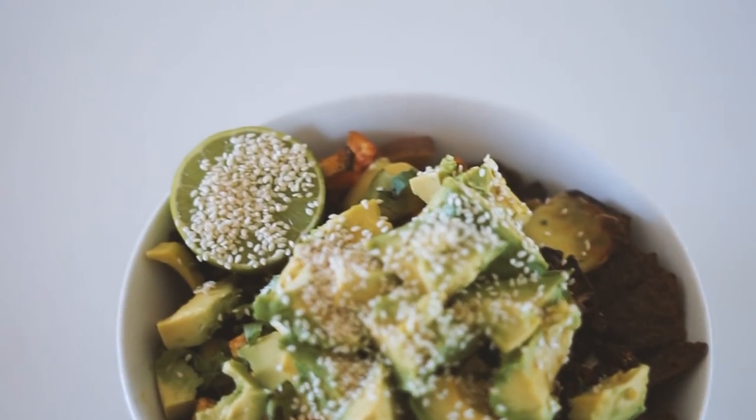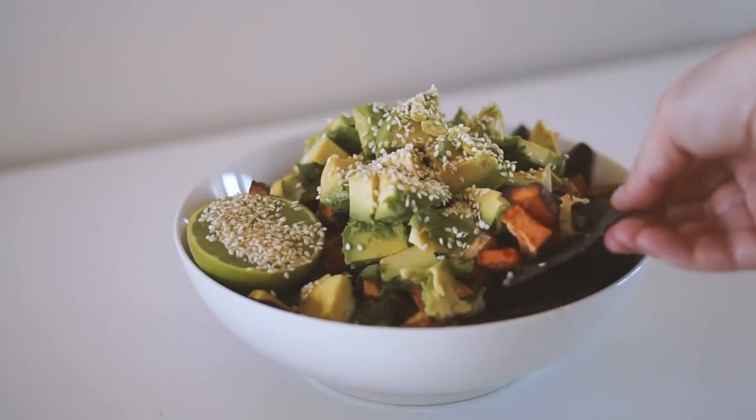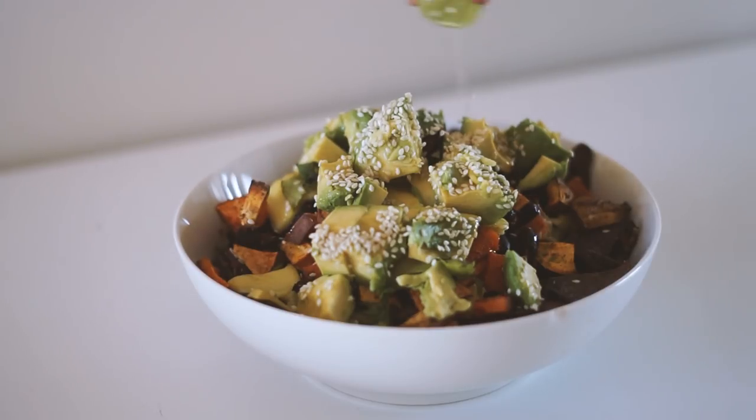And that concludes what I ate in a day! Thank you so much for watching. I hope you enjoyed this video — have a beautiful day, and I will see you next time.